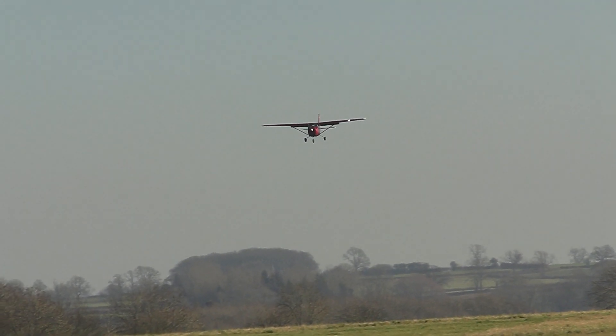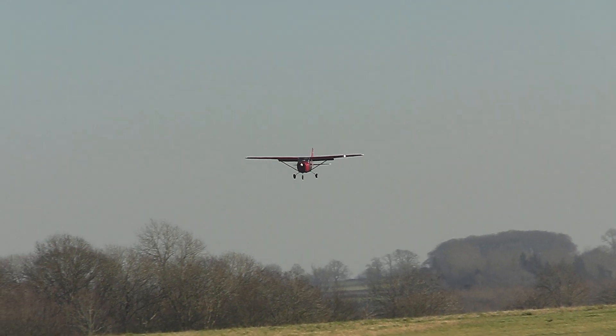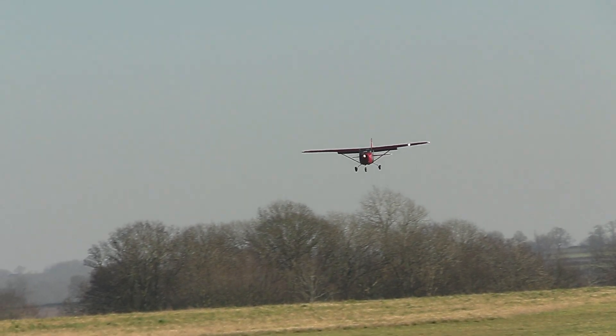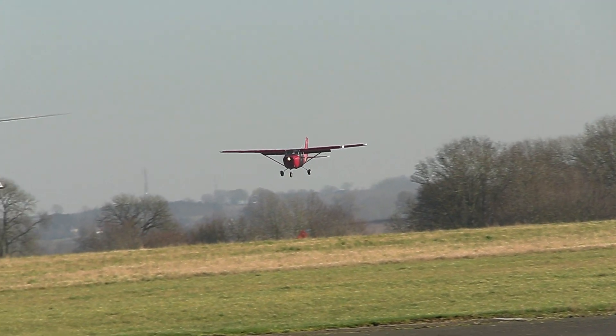GALF DT, runway taking. GALF DT, roger. GALF DT, departing the overhead at 3,000 feet to the south east, we'll call and rejoin. GALF DT, roger.